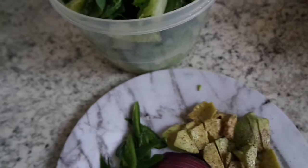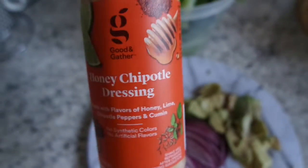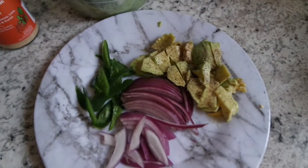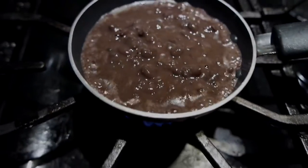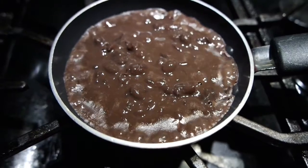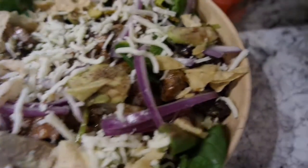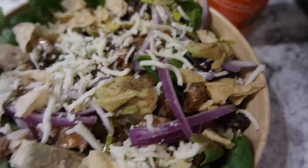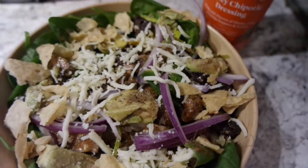Sour cream probably would work, but no — because I have that chipotle dressing. Let me take it out. This one right here. So I'm going to try that; I think it's going to be yummy. We'll see. The world's tiniest pan — so cute. Here it is, getting ready to add this dressing. It looks so, so, so good. Good, hunty.